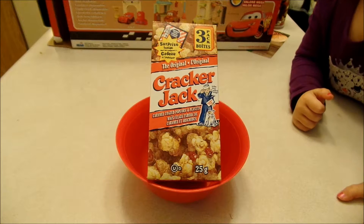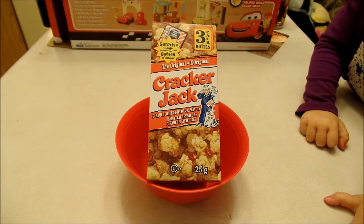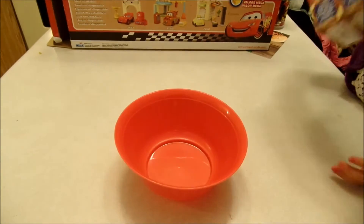Wow! It's so cute! Hello, friend! Today we have Cracker Jacks and we have a surprise inside in a 3-pack box!